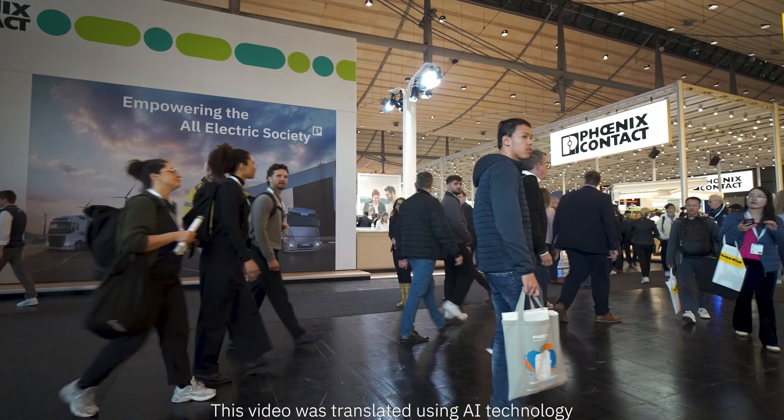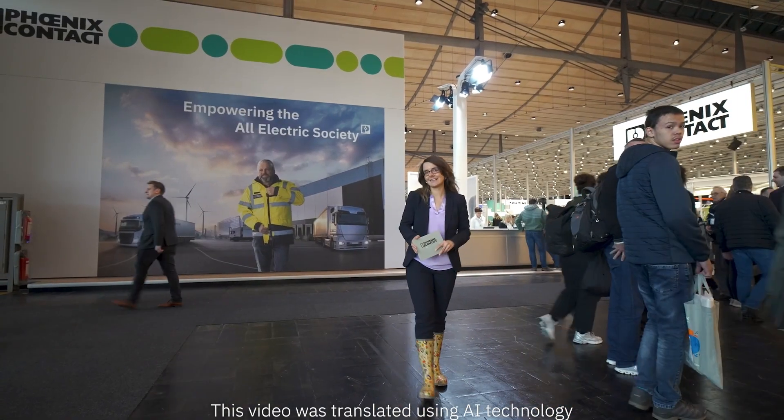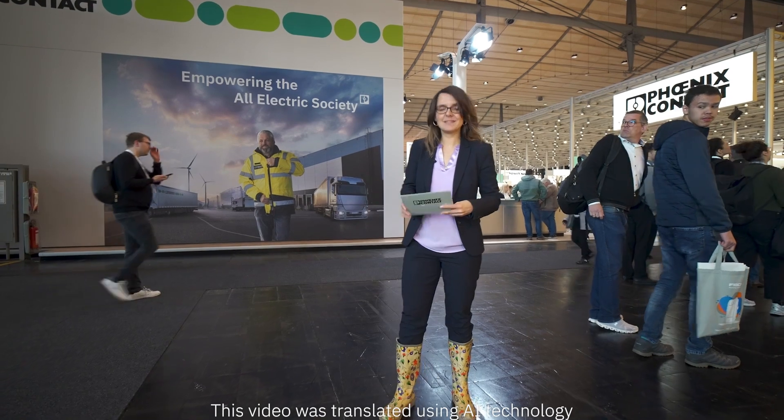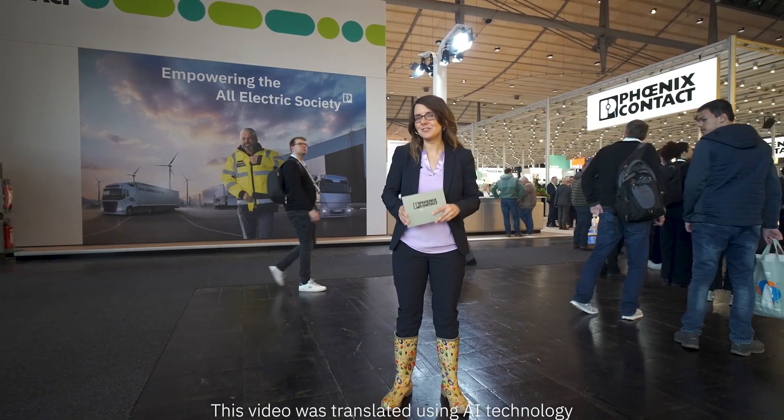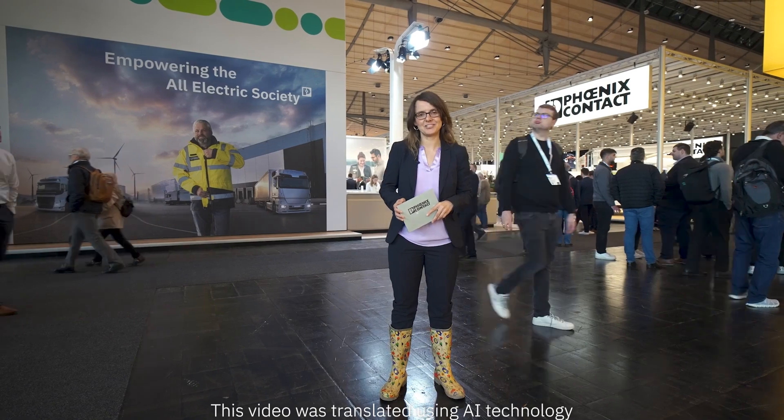Under the motto 'Energizing the Sustainable Industry,' this year's event is also entirely dedicated to a sustainable world. Here in Hall 9, we are proud to show you at various points precisely what we are doing to make our value chain more sustainable.